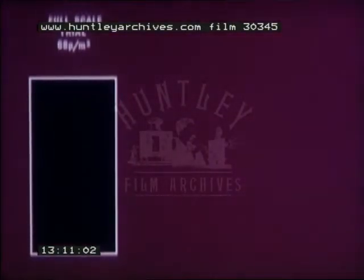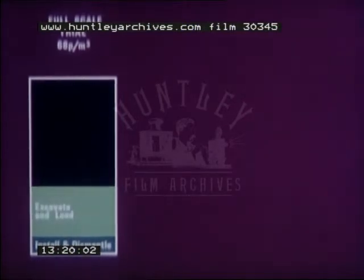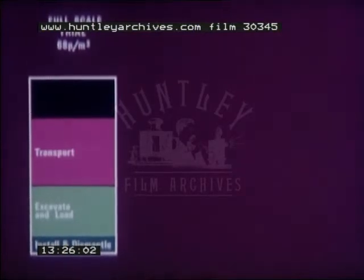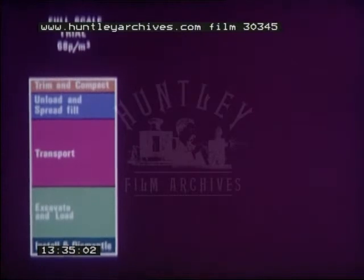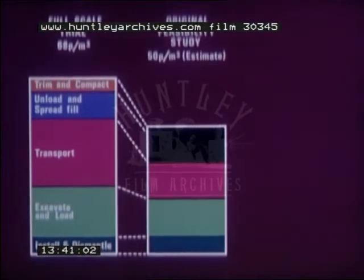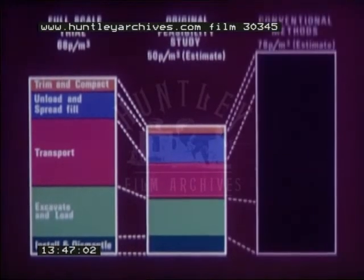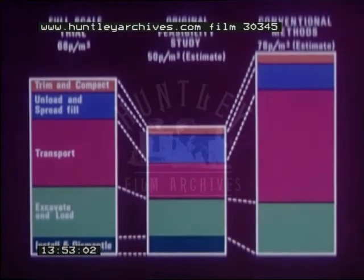The cost of operations in the trial totalled 68 pence per cubic meter, comprising installation and dismantling, excavation and loading, the operation, maintenance and extensions of the belt conveyor, the unloading of the material and spreading in the fill area, and trimming and compacting of the embankments. When compared with the original feasibility study, costs of most of the operations were fairly similar to those originally estimated. Had conventional methods been used, an estimated cost of carrying out the earthworks would have been 78 pence per cubic meter.